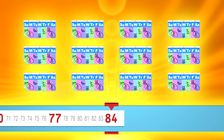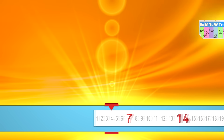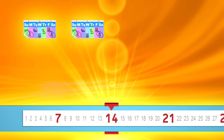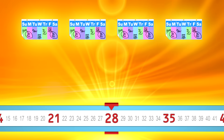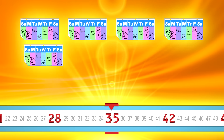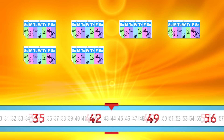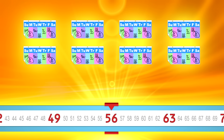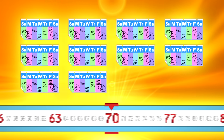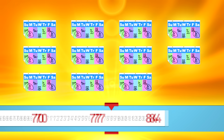I'll bet you can go faster. 7, 14, 21, 28, 35, 42, 49, 56, 63, 70, 77, 84.